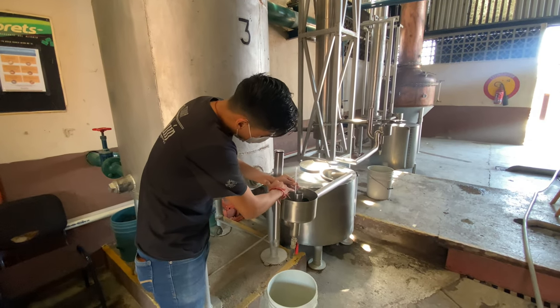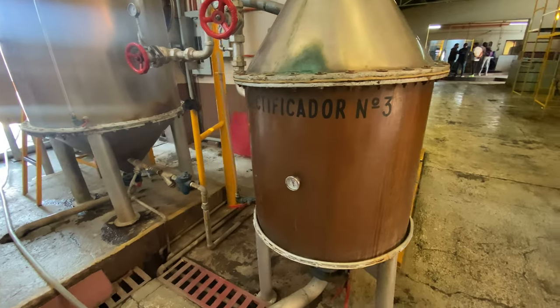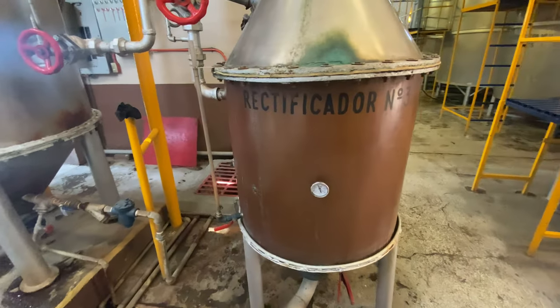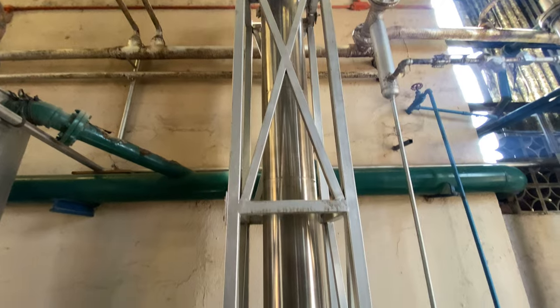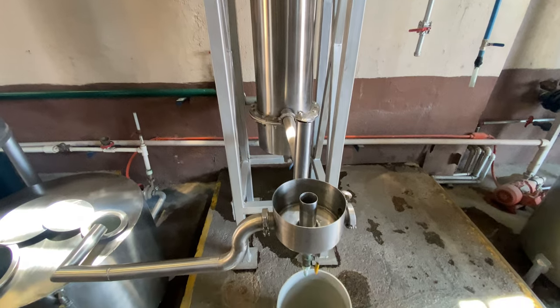It is adjusted by adding purified water to lower the alcohol content to somewhere between 42 and 46%. From here, some of the tequila goes to casks for aging. In the case of the Blancos, tequila is sent to glass containers for bottling.